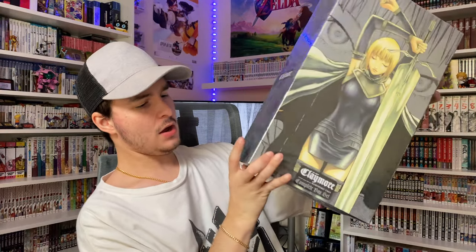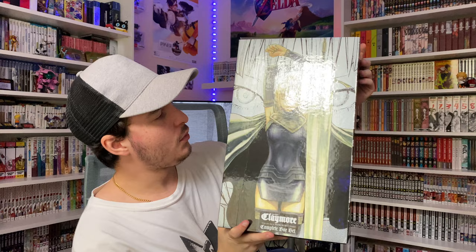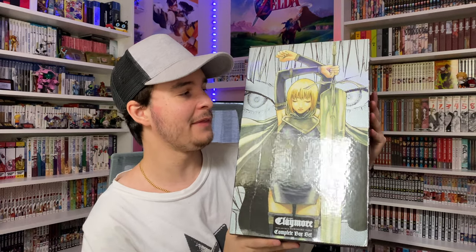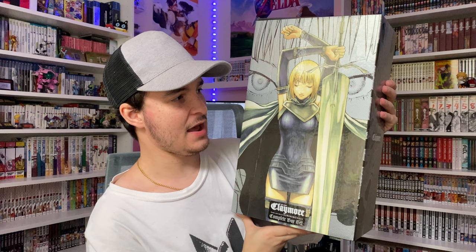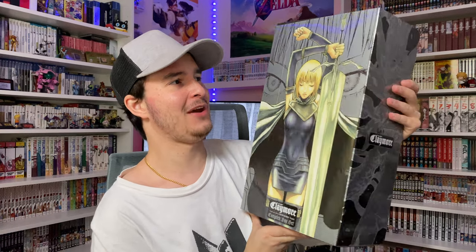Right now I'm looking at it and it looks like there is no damage whatsoever, so kudos to Right Stuff. Let me go ahead and take the shrink wrap off so we can take a look inside and see all of the volumes. So I took the shrink wrap off — right here we have the front of it with our main character. I believe her name is Claire — I could be completely wrong — but this is just such a beautiful image. I love the artwork in this series; the art style is fantastic.